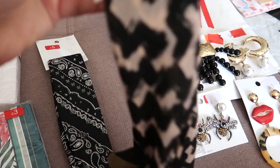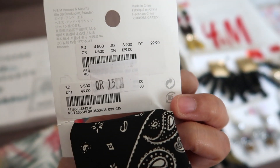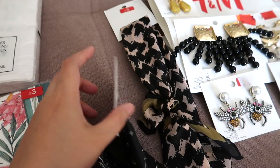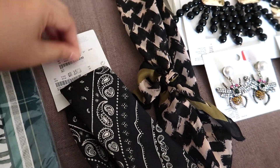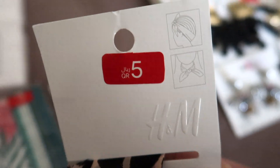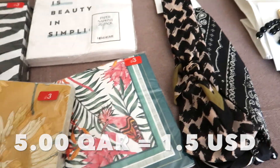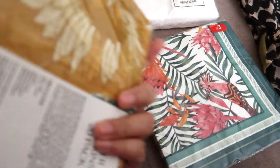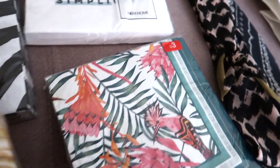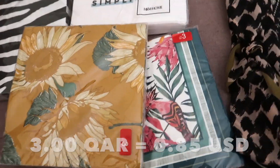Moving on to these scarves or hair accessories — I am really into scarves lately, so I was so happy to see them on sale. Originally 49 Qatar riyals, then reduced to 15, and further reduced to 5 — these are great deals! And these table napkins were originally priced at 9 Qatar riyals and now the price is 3.